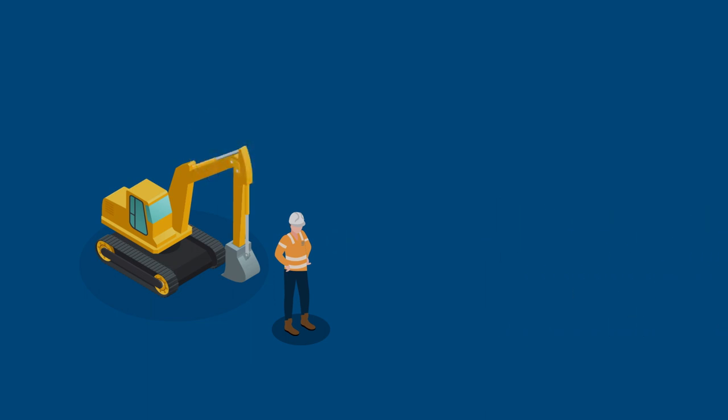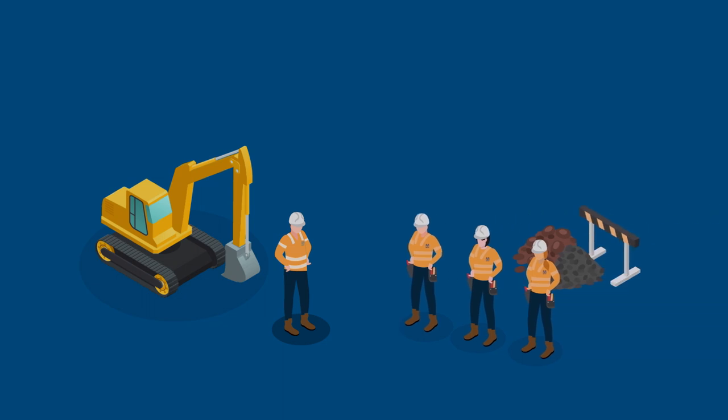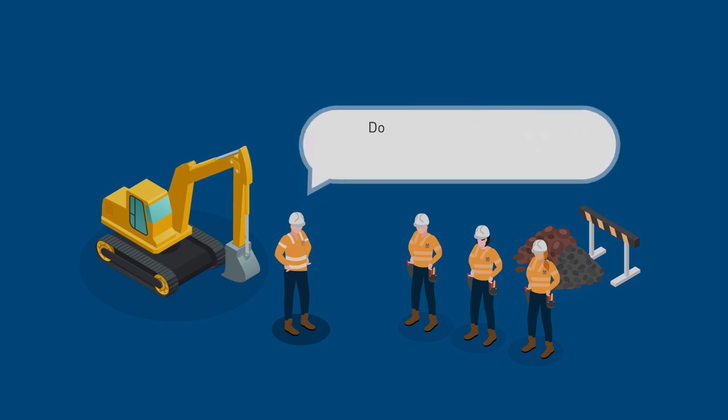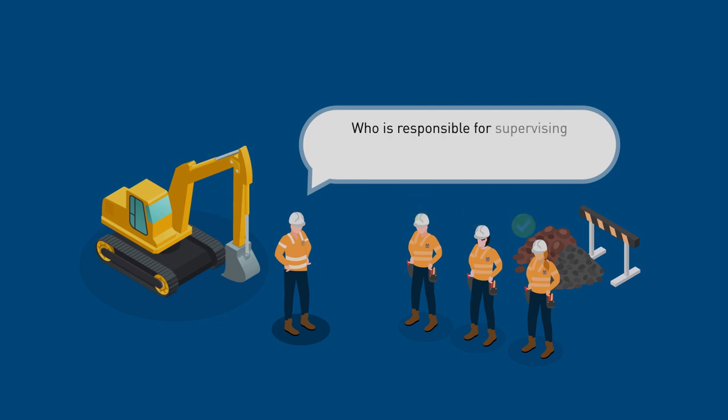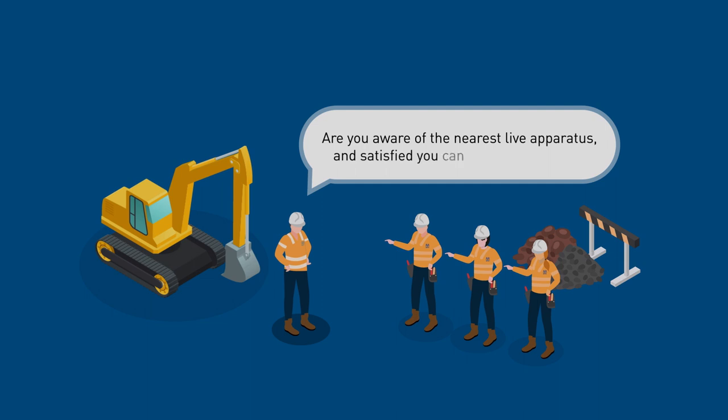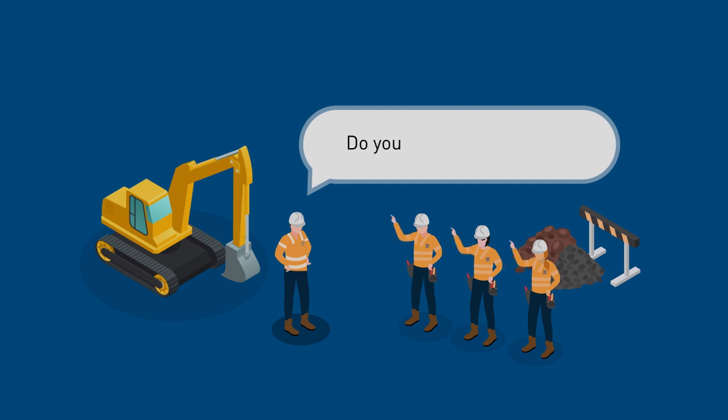The recipient in charge manages all work on or near the electrical apparatus, remains on site for the duration of the permit and is responsible for ensuring the conditions of safe access do not change. They instruct all persons who need to sign on to the access permit in the hazards associated with the work, asking: Do you understand the permitted approach to the electrical apparatus and work to be undertaken? Who is responsible for supervising your work and do you agree to their continuous supervision? Are you aware of the nearest live apparatus and satisfied you can remain clear of it? Do you have any questions? The recipient in charge also asks a random question to test understanding, relating to the limits of the permit, precautions in place or any local risks.